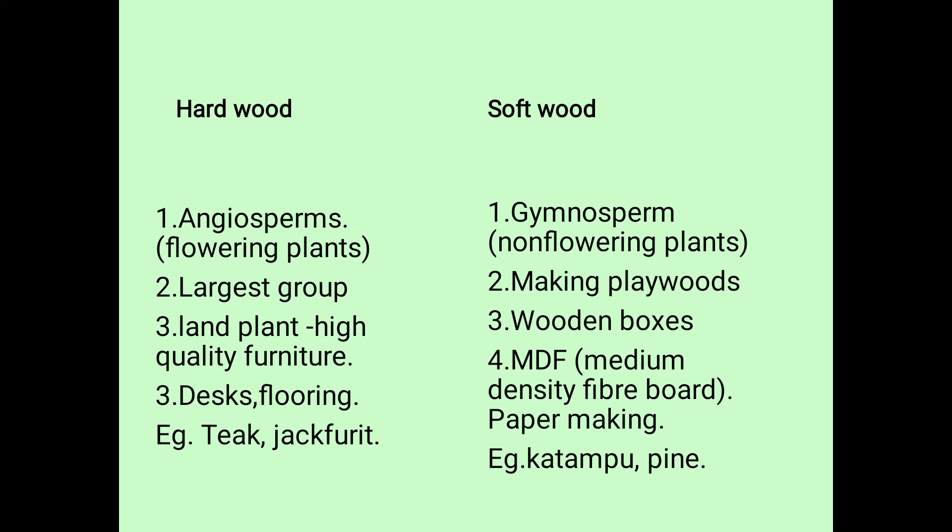The next one is MDF, Medium Density Fiber Board. It is very strong, with a medium density and a colloidal structure. When we work in school, we need to apply a medium density fiber board.